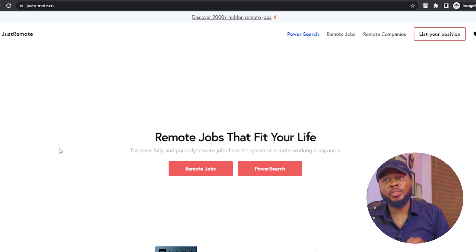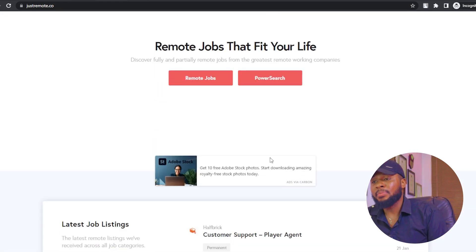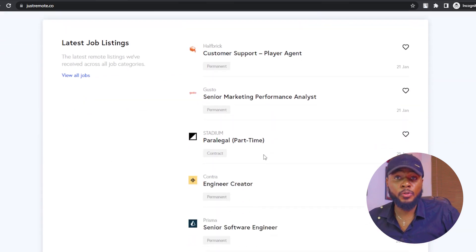The next one is justremote.co. Justremote.co is an amazing platform you can also use to get a remote job super fast. In as much as you're going to use this to get a remote job, this is not my favorite. I'm going to be sharing my favorite platform towards the end of this video, so I recommend that you watch to the end so that you don't miss it — it's going to blow your mind.